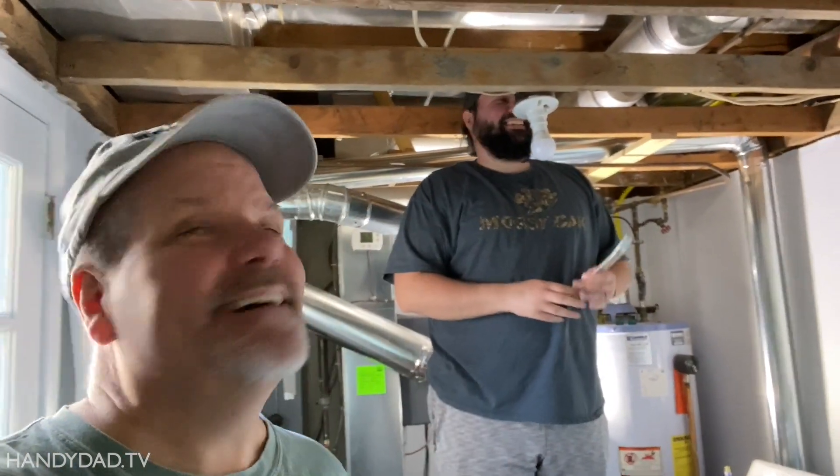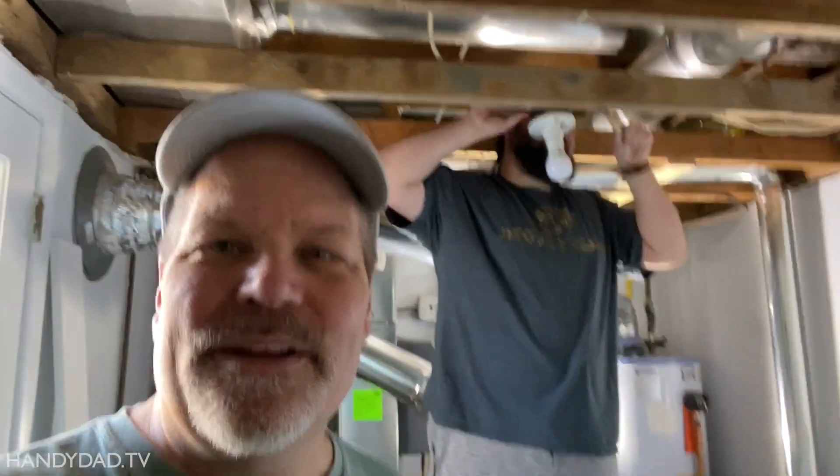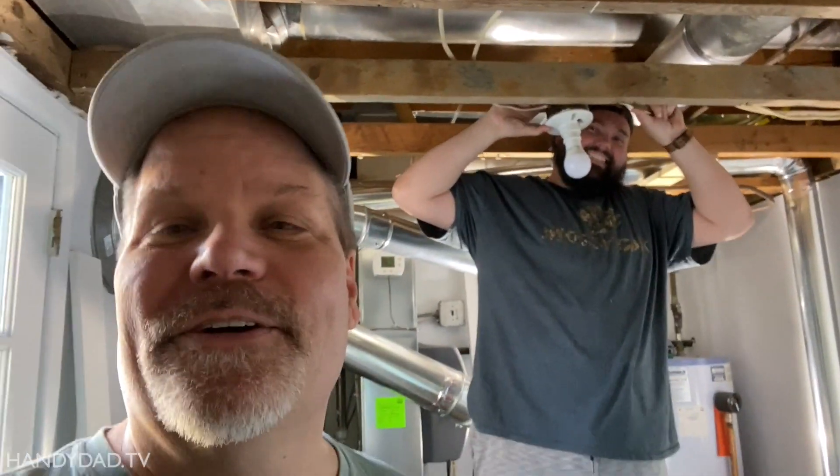On today's episode of The Living Flip, we are going to replace this ugly ceiling with a brand new — I don't even know what we want to call it — but it's going to be a new ceiling and you're going to love it.